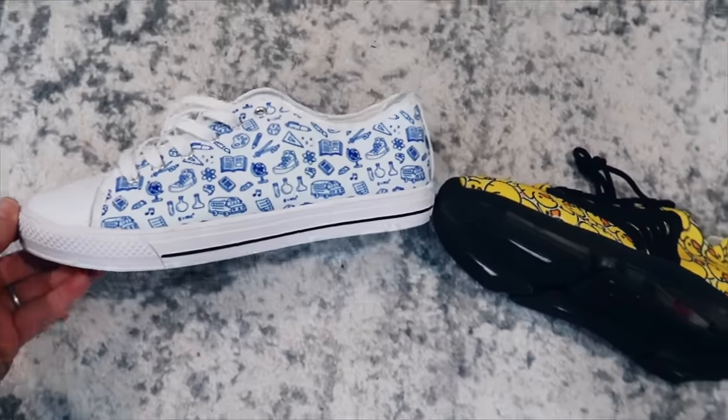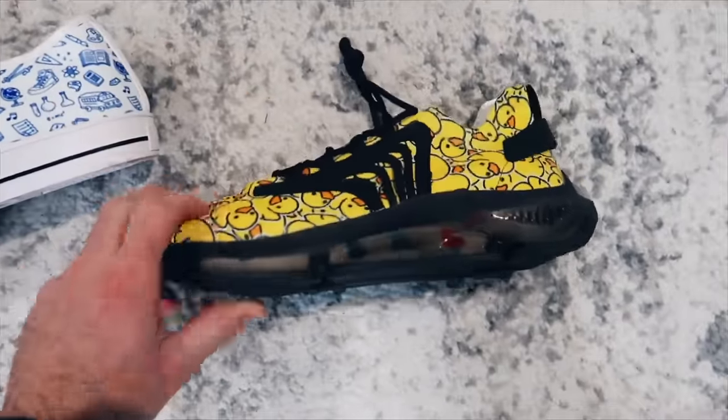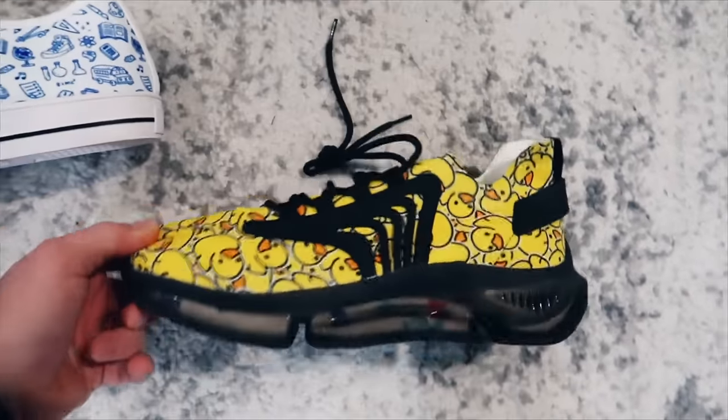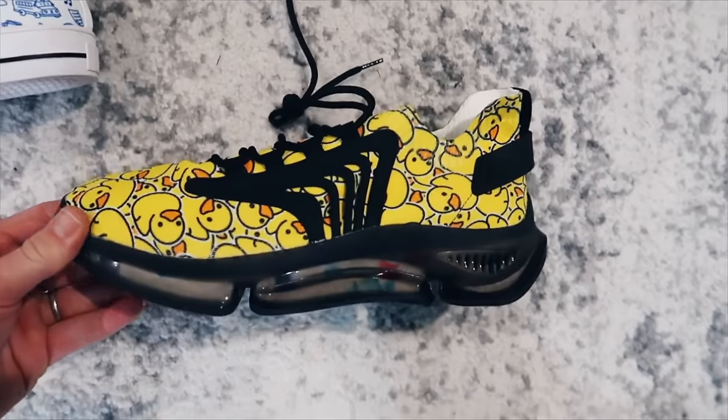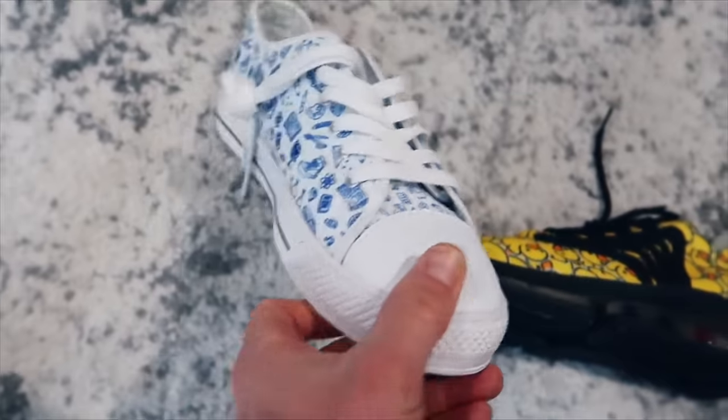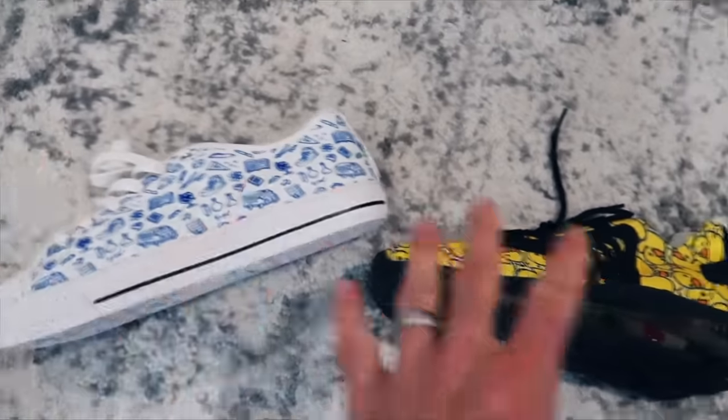Next up is print-on-demand footwear — everything from high tops and sports shoes to low tops and print-on-demand slippers. These are definitely a print-on-demand product that can sell very, very well because most people wear shoes, and if you're able to create a cool design for a niche, this could be a definite winner for you.